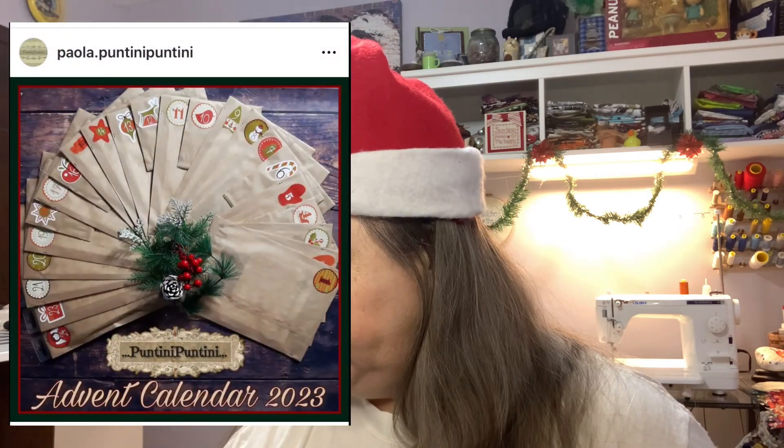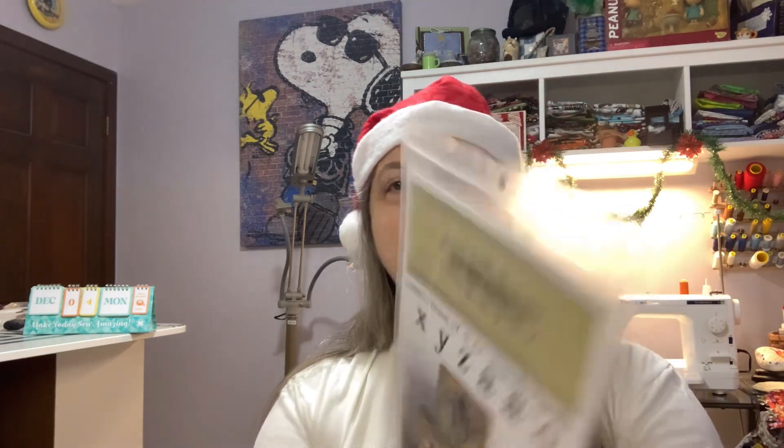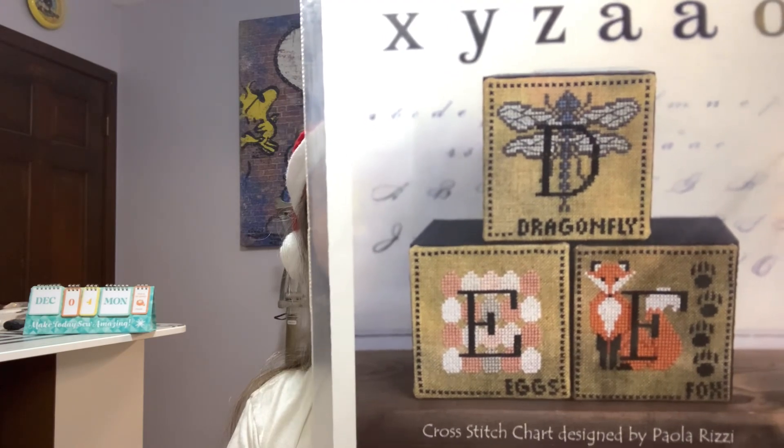Putini Putini — another tall one for Day Four. What I like about Putini Putini is she put little hangers so you could hang them. My husband made me that Christmas tree a couple years ago — we just didn't pull it out; I was going to hang them up on the tree but I didn't. Maybe next year! We're continuing on with the alphabet series — D, E, and F: dragonfly, eggs, and fox. Those cute blocks are all 45 by 45.